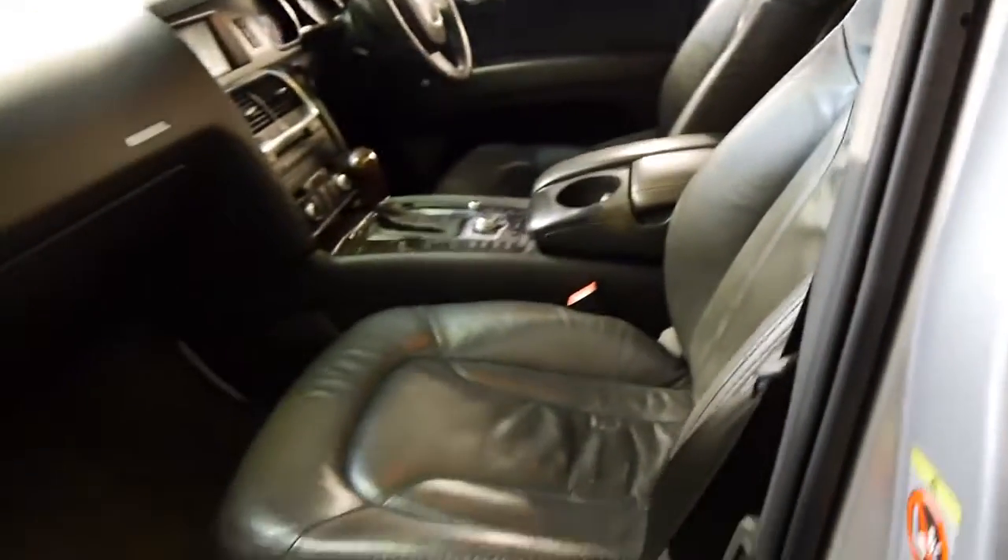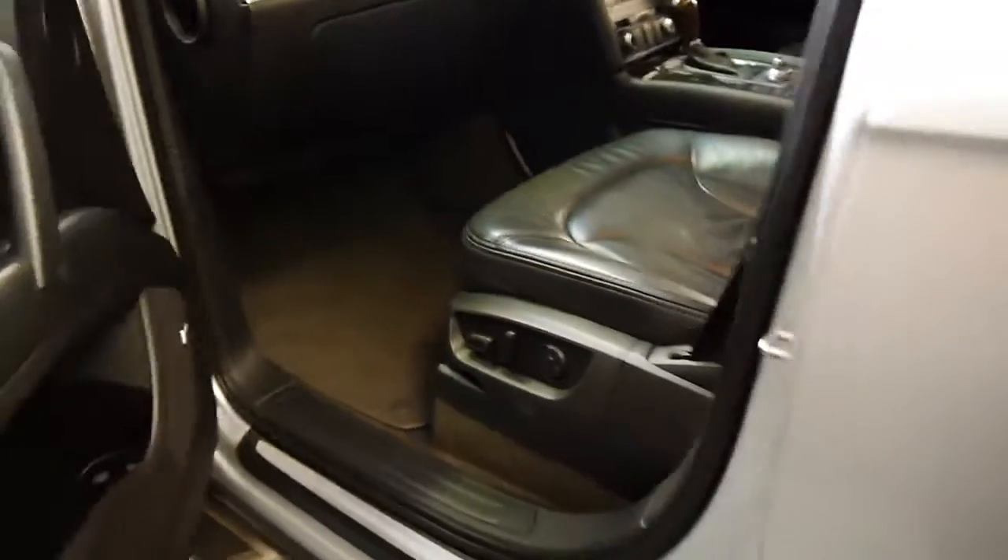I have driven it and it does drive particularly well. We haven't even detailed it — we've just given it a quick clean. But as I said, it's very good.